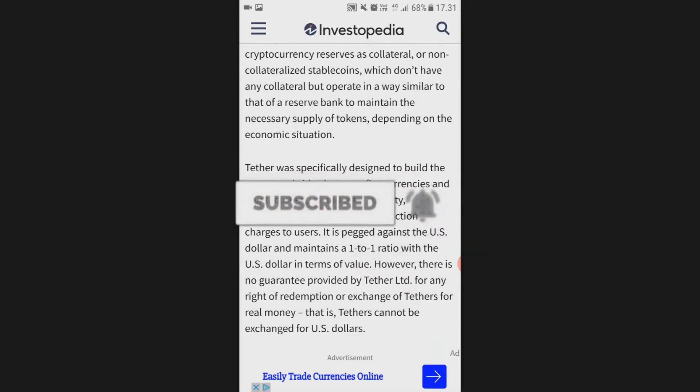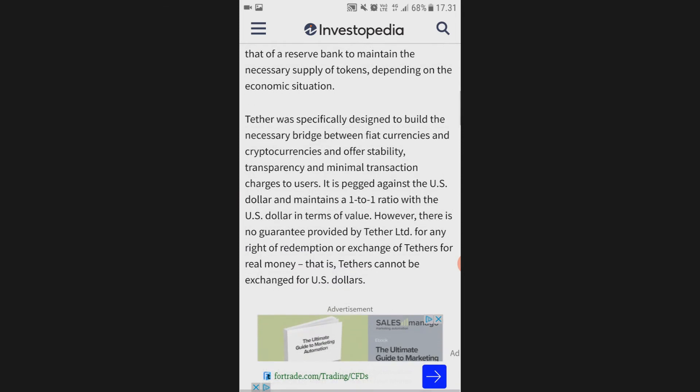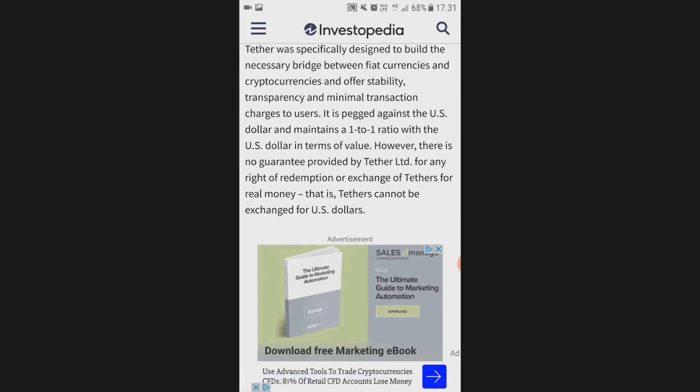Tether was specifically designed to build the necessary bridge between fiat currencies and cryptocurrencies, and offers stability, transparency, and minimal transaction charges to users. It is pegged against the US dollar and maintains a one-to-one ratio with the US dollar in terms of value.